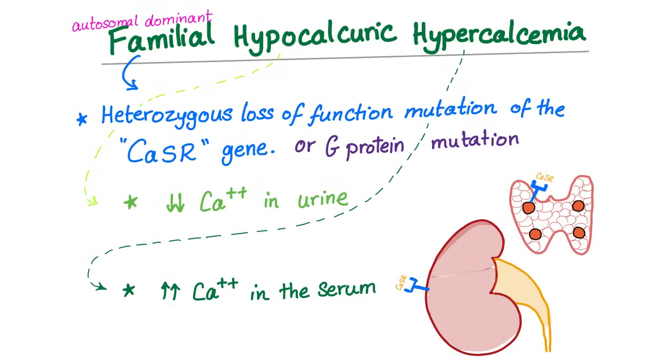Another possibility is a G-protein mutation. Breaking down the name: hypocalciuric means low calcium in the urine; hypercalcemia means high calcium in the blood or serum. So this is a genetic disease with low calcium in the urine and high calcium in the blood. The problem is the calcium sensing receptor gene.